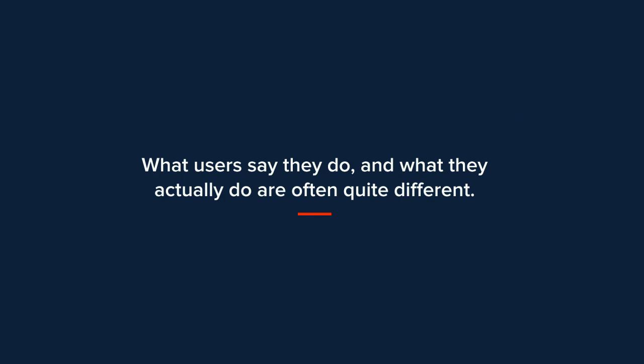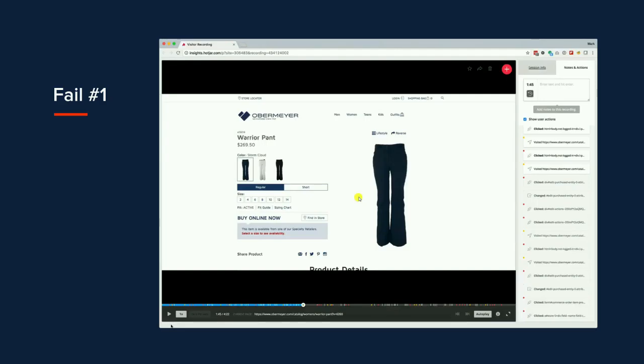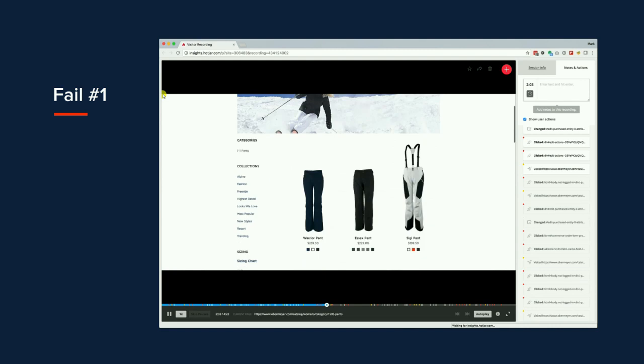What users say they do and what they actually do are often quite different. As a result, we've introduced anonymous user recordings that we can turn on and off as needed. Here's a failure example: a user is trying to buy pants. They don't realize they have to select a size to get a checkout button. They finally select a size, get the dealer logos, and don't realize the logos are clickable buttons. They click three times on the product title before exiting the page. This recording shows they're confused by the logos and by the requirement to select a size before seeing dealer options.